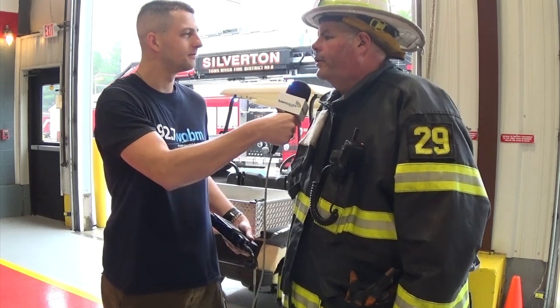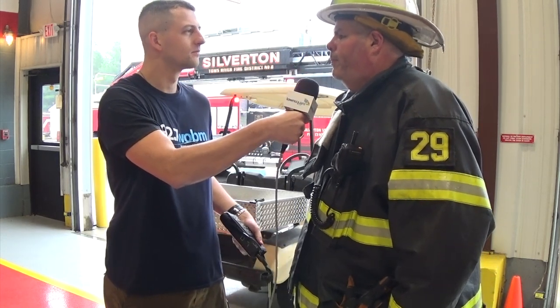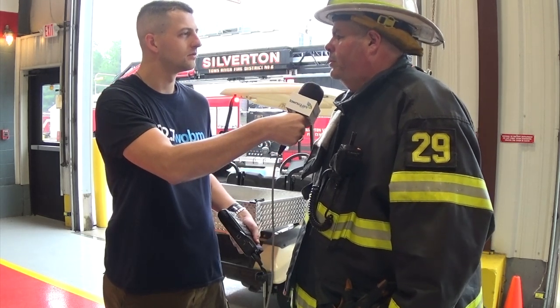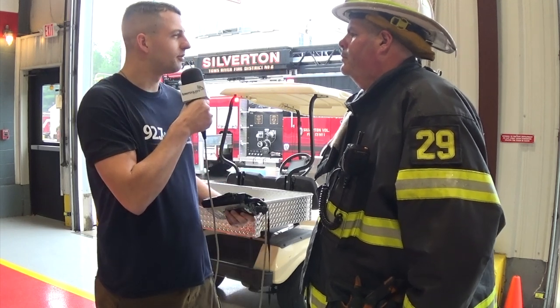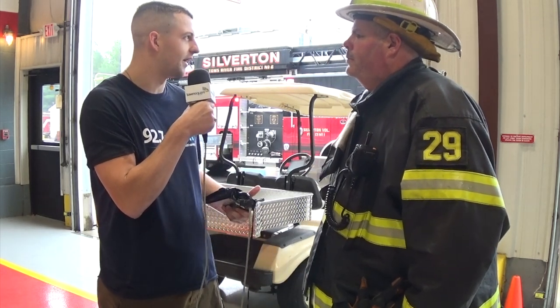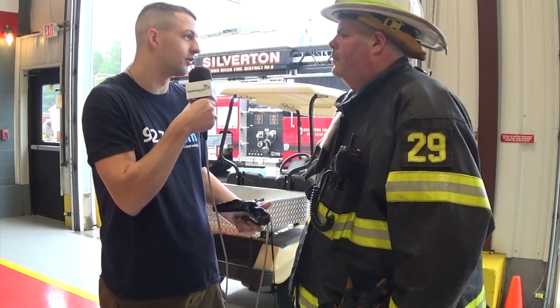Today we went over fire suppression, fire rescue of a person trapped in a building, and also pumping and fire flows. So we did three separate evolutions combined into one. What are some of the ways that you have to prepare for certain situations in these drills that could help you prepare for the real thing?